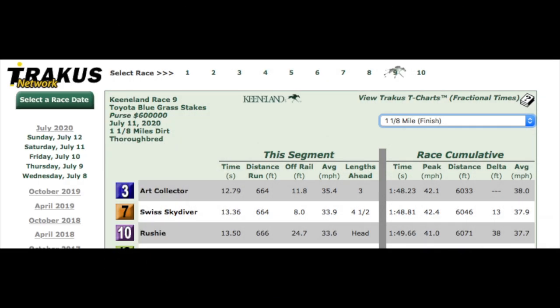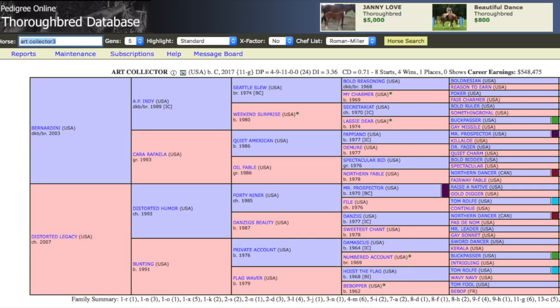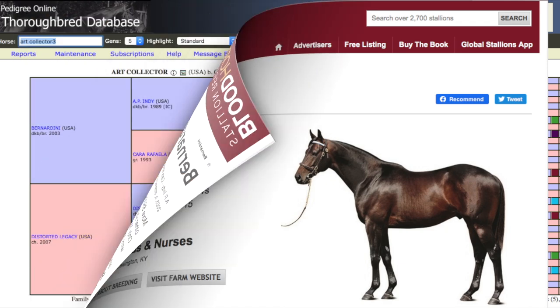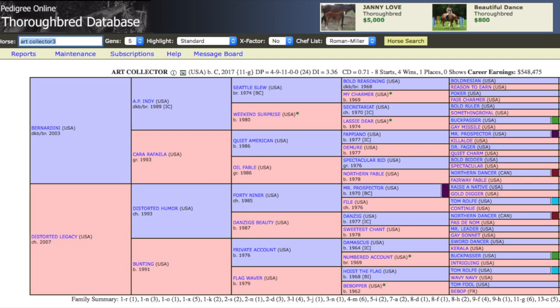If we look at the Trackast numbers, you can see he showed good speed overall with a peak speed of 42.1 miles per hour, and he finished strong with 35.4 miles per hour for the final fraction of that race. He's got the pedigree that can get him to the Kentucky Derby — by Bernardini, who's from the AP Indy/Seattle Slew family. And you guys who've watched my videos before know I love Buck Passer on the dam side, and there he is.